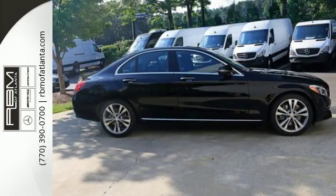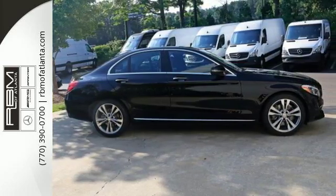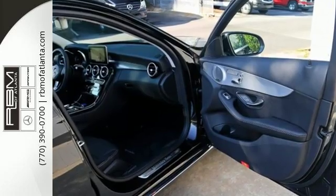The C300 is just as safe as it is fun to drive. Collision Prevention Assist Plus, Attention Assist, and Pre-Safe all come standard.